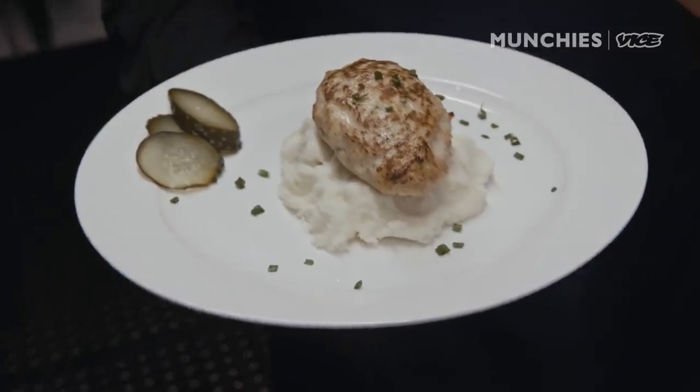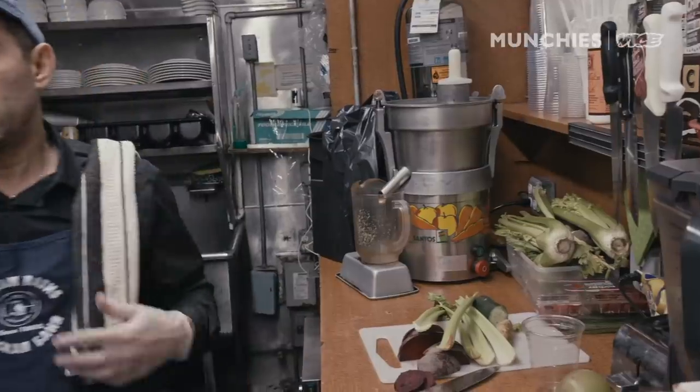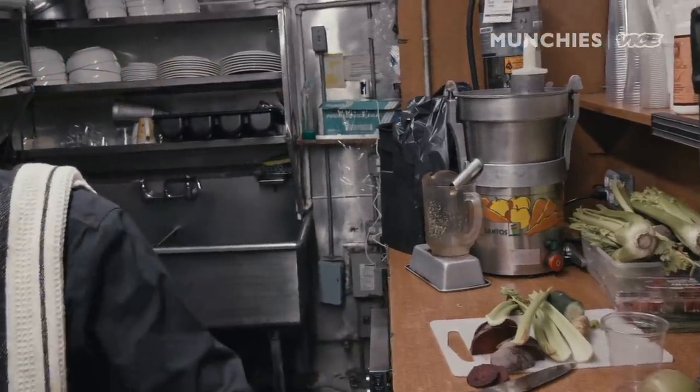I love customers, customers love my food. Do you ever go downstairs? Do you ever use the baths? Who, me? Yeah. No. Why not? I don't know — I don't like it.